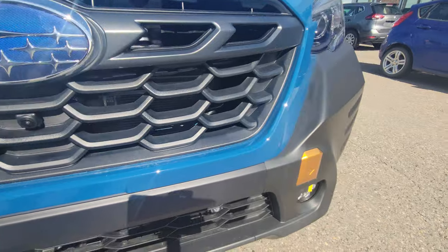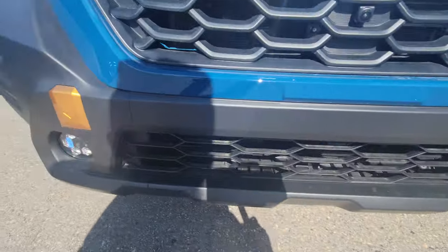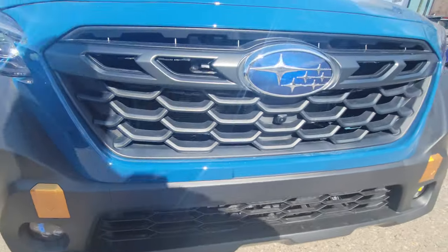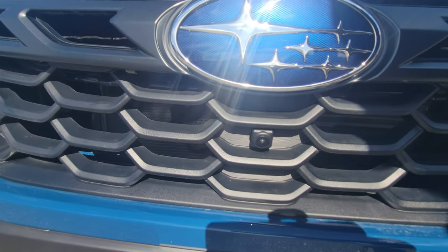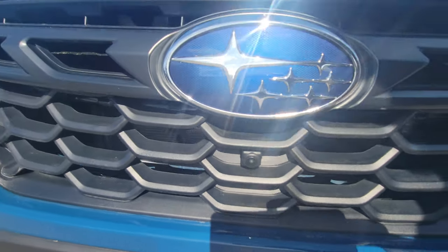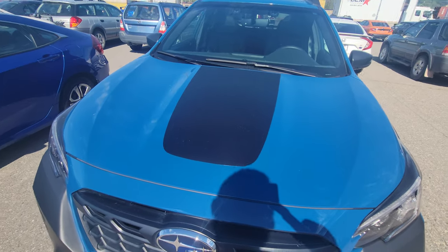You also get the anodized copper tow hook recovery points. You get the Gatling gun-style six LED fog lights — very, very bright. You do get the front view slash off-road parking camera, and then the grille is a little bit different than the standard grille, with a nice big black strip.